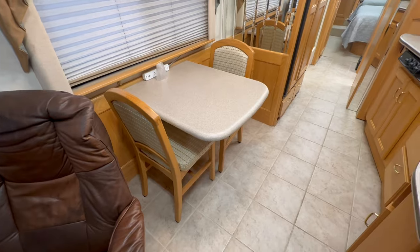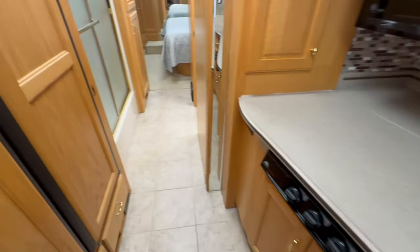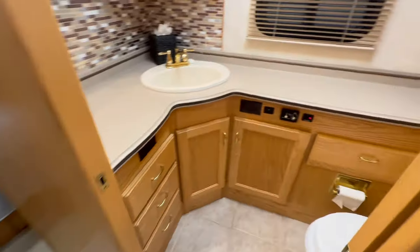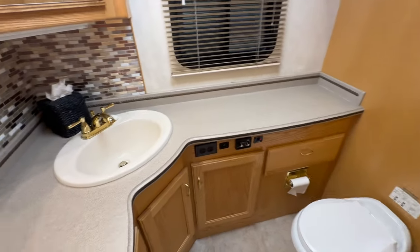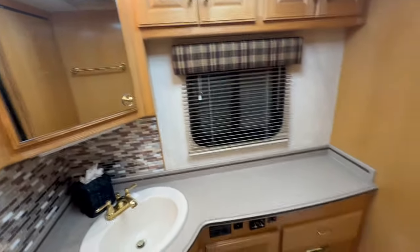There's a little dinette — that's awesome — with matching Corey on both sides. Check this out. Give me a call or shoot me a text at 859-613-2574 if you want more information on this one. Huge shower with a split bathroom. Look at the lighting in here — they have upgraded all the lighting to LED. Again, Premier RV Services out in Oregon, they do it right. Check out their website too.